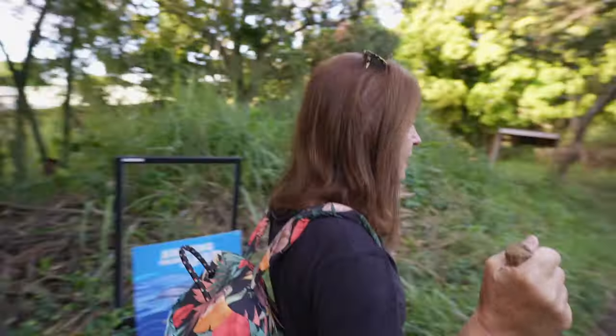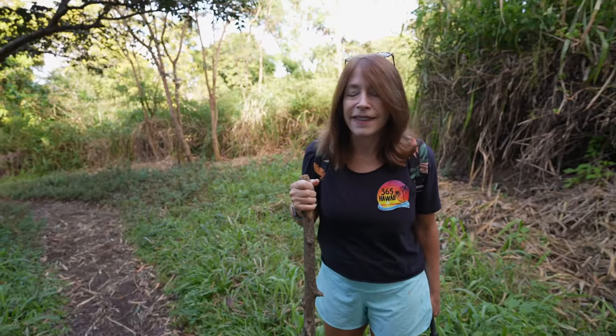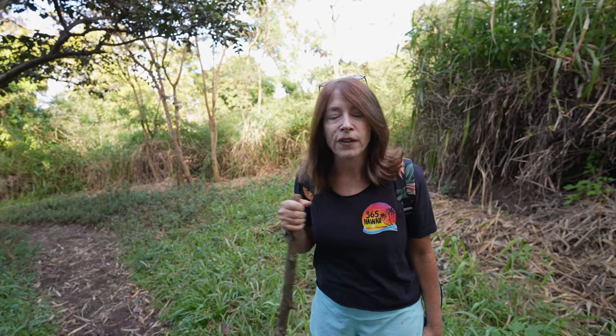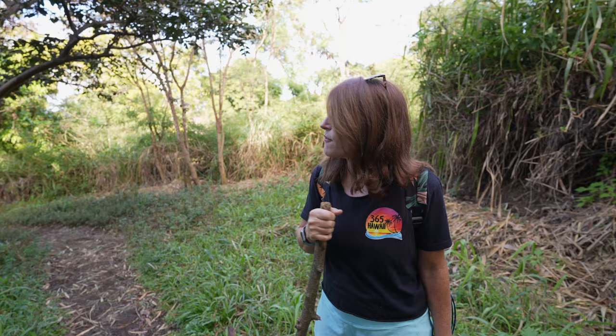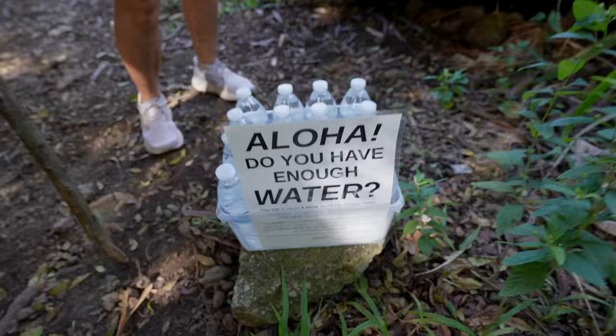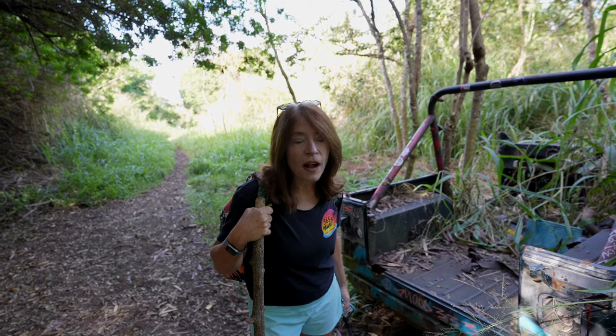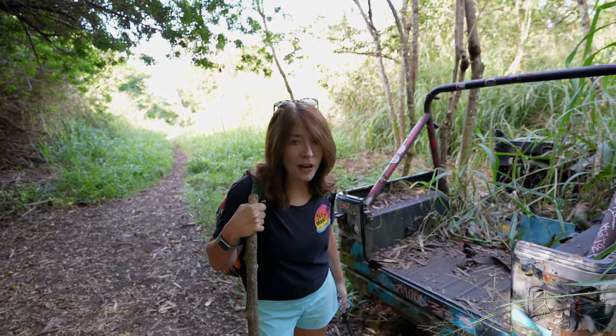I forgot my hiking sticks, but they have plenty sitting here at the trailhead — you can pick one up. You're going to need it on the way back up; your knees will thank you. Also, I want you to see how this area is all cut down — this doesn't happen naturally, and the county certainly doesn't do it. It's volunteers who care about the trails making sure the cane grass doesn't grow up to 14 feet and go over your head.